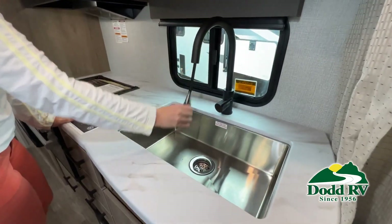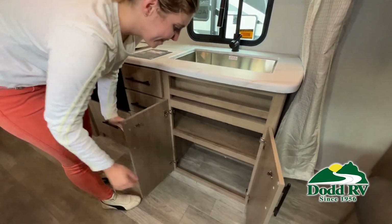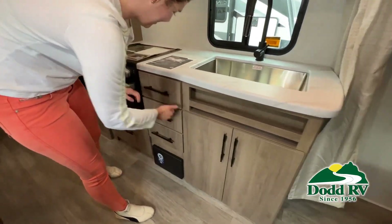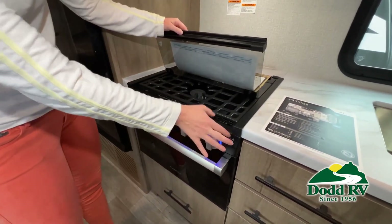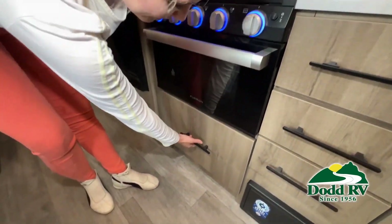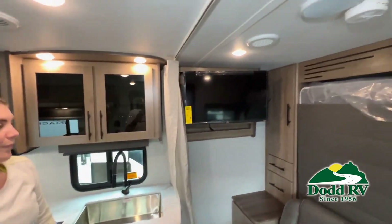But there are many features not shown, and we also do not have time to show all of them in this short video. You really must come in and see this RV to fully appreciate all that this .RV has to offer. Be sure to subscribe to our channel to see the latest in RVing.